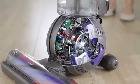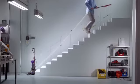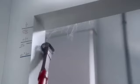With ball technology, Dyson vacuums are light in hand and they turn on the spot. They have an instant release wand, so it's easy to clean awkward places, high and low.